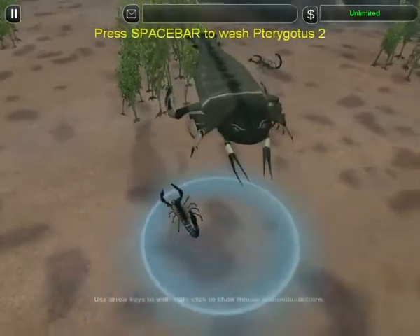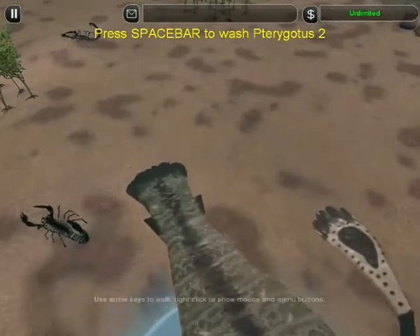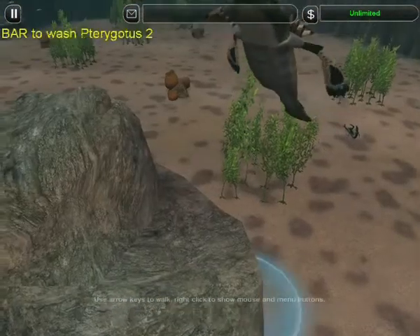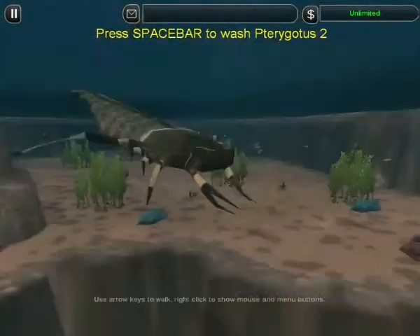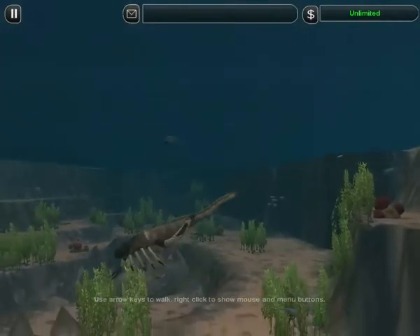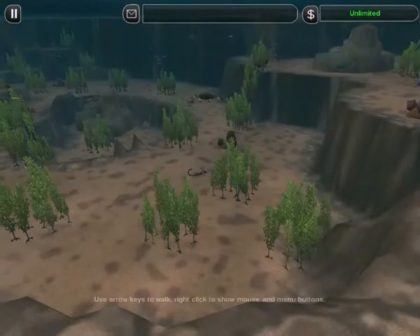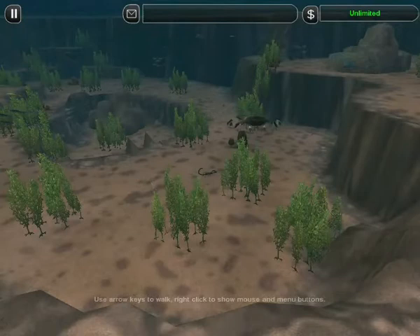Pterygotus is the titan of sea scorpions — the biggest arthropod of all time, more than three meters long and the size of a crocodile. She's turned the tables on Brontoscorpio. He'll make a good meal for her young.